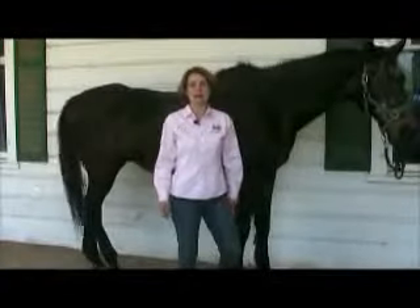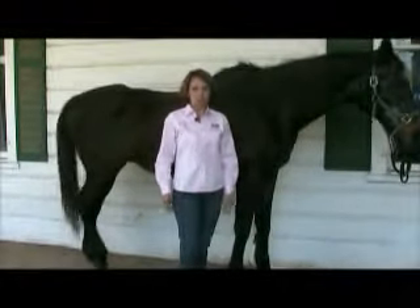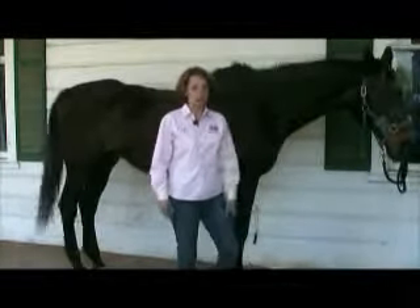Hi, welcome to Harmonizing Your Horse. Today we're at Pinewood Training Center in Orangeburg, South Carolina, and we're going to take a look at some of the older retired horses here.